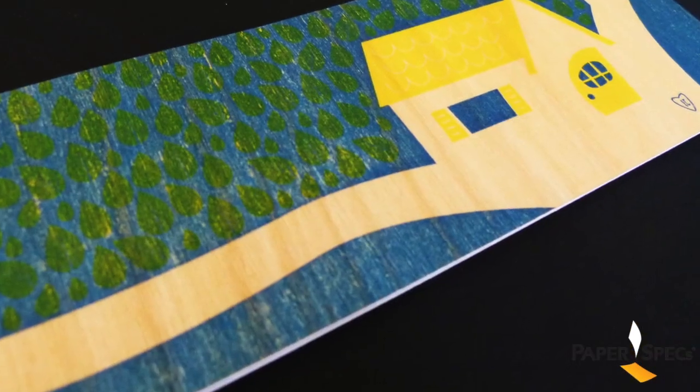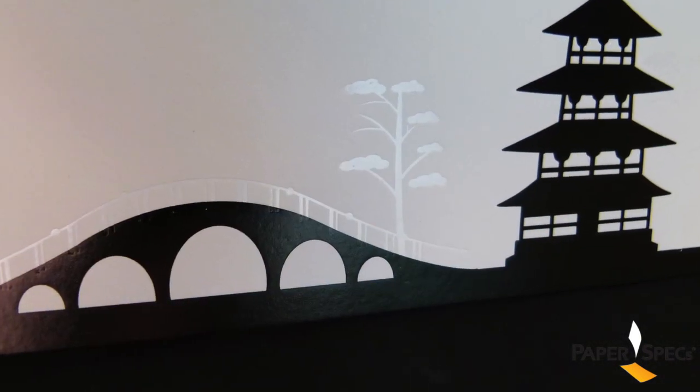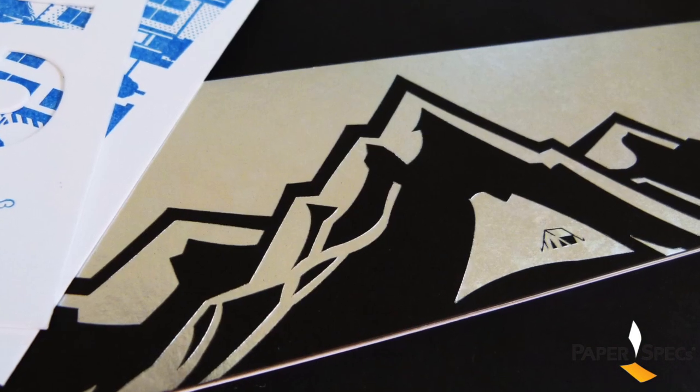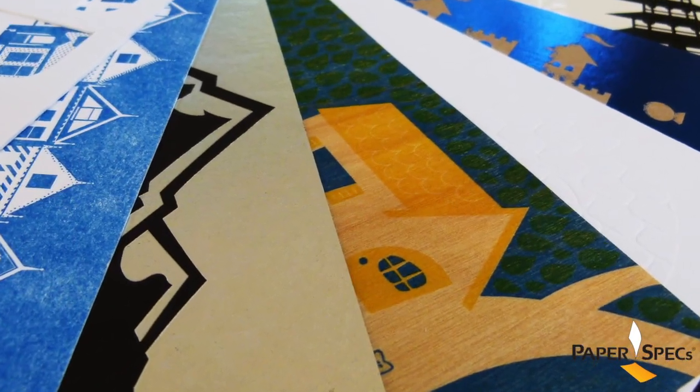My favorite page has to be the treehouse printed on Birch Vigneur. Then again, I do like the subtlety of the white foil trees next to the pagoda — or is it actually the metallic foil that plays against the black chipboard? All these effects are basically achieved with one or two extra colors only, so very subtle yet very effective.